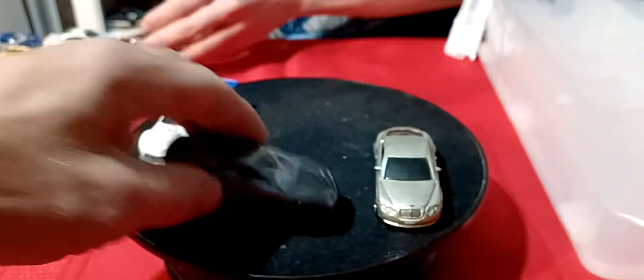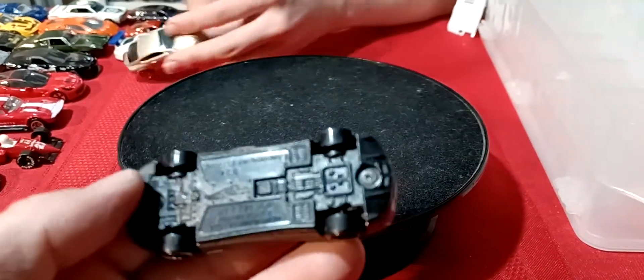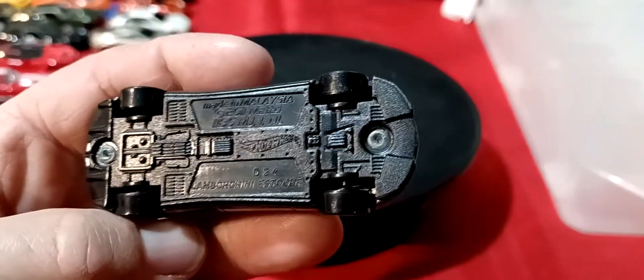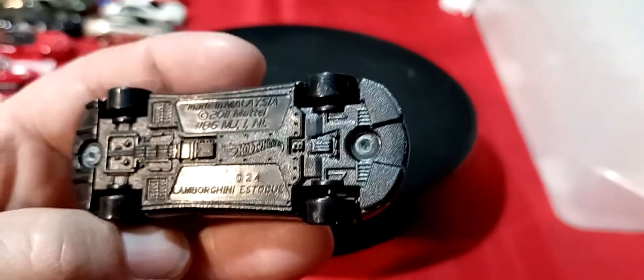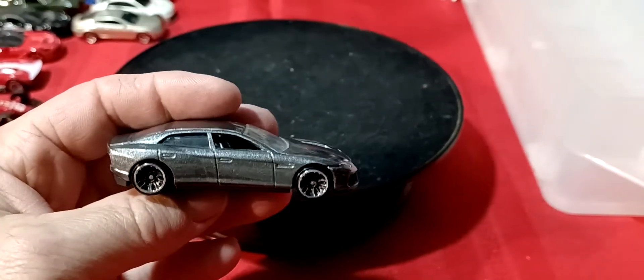And then this four-door car is actually a Lamborghini, if I'm not mistaken. You're a Lamborghini. Yeah, I know — it's hard to believe a Lamborghini is a four-door sedan. Lamborghini. I don't even know how you pronounce it. It's a Hot Wheels though, it says on the bottom. I'm not sure what year it came out.